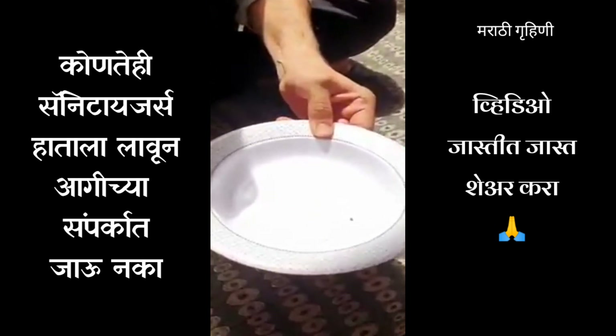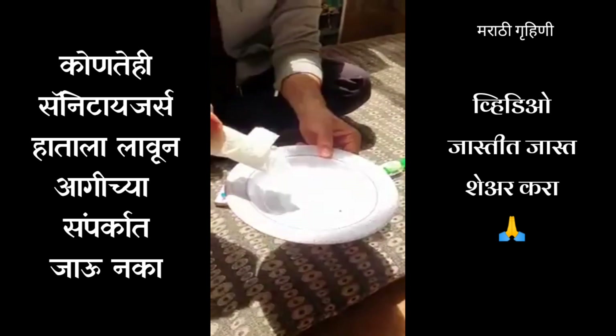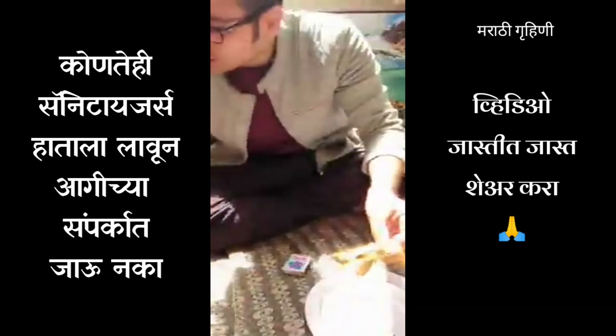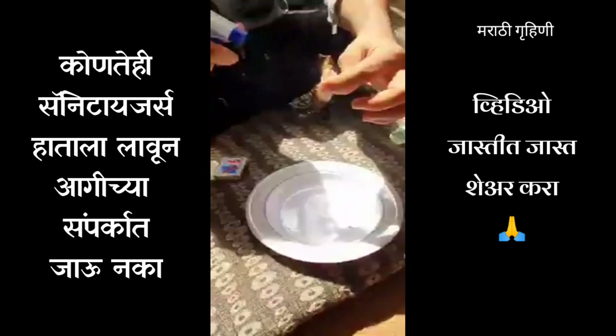It's an invisible flame, but when I bring a tissue close to it, you will see a fire. There you go — it's highly, highly dangerous. Guys, be very careful whenever you're using hand sanitizers.